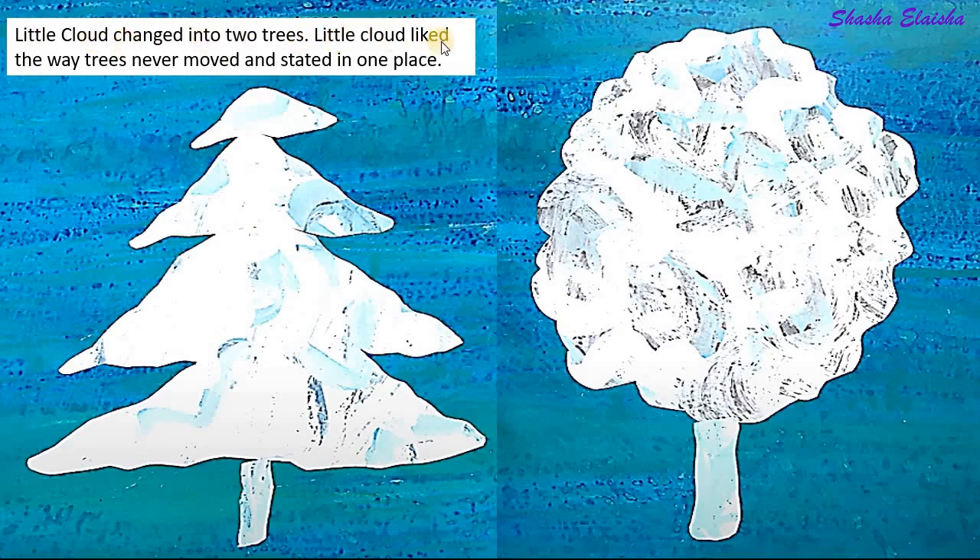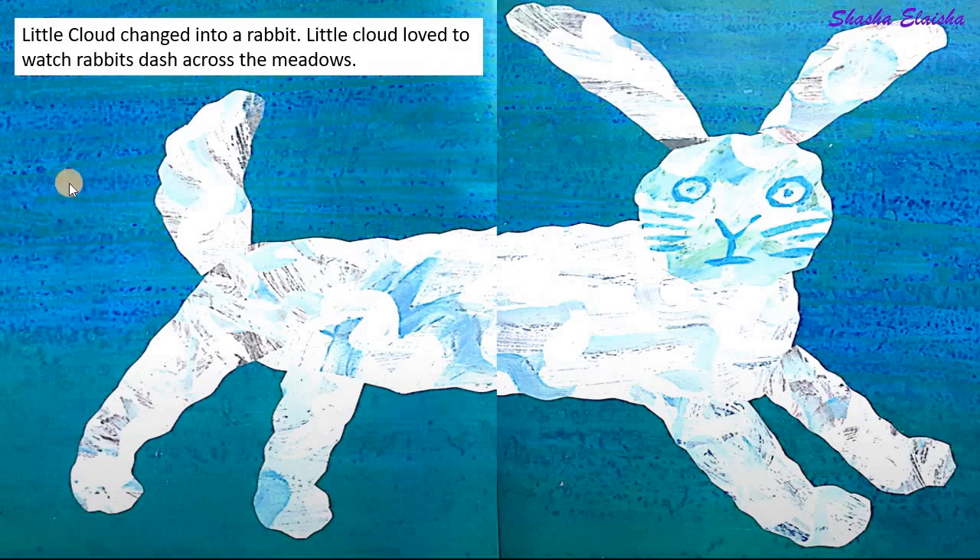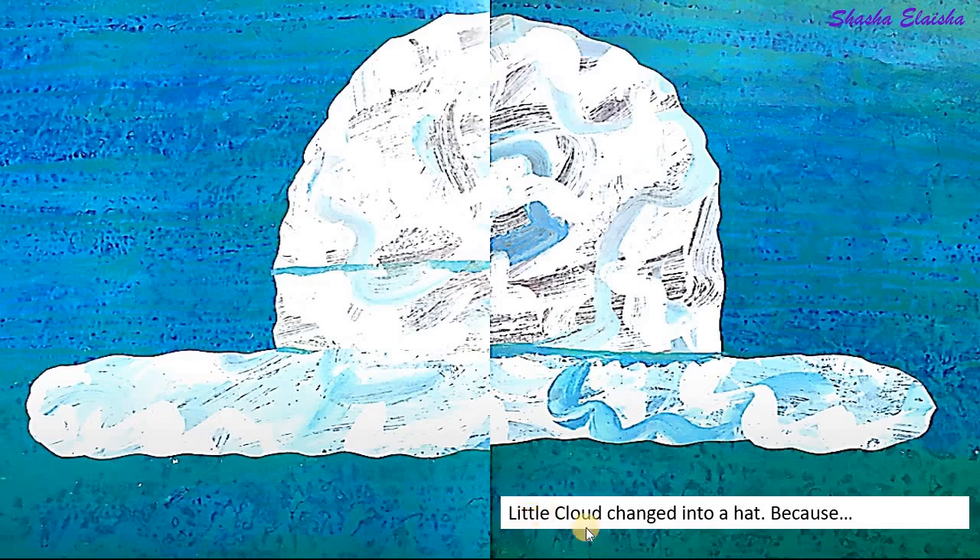Little cloud liked the way trees never moved and stayed in one place. Little cloud changed into a rabbit. Little cloud loved to watch rabbits dash across the meadows. Little cloud changed into a hat.